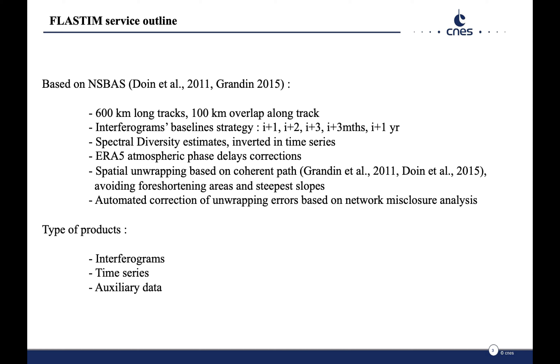The chosen processing strategy includes the following steps: the processing of long tracks, up to 600 km long, with 100 km of overlap between contiguous sections of a track. Pairs of images are built for each image with the three consecutive ones and those after three months and one year.